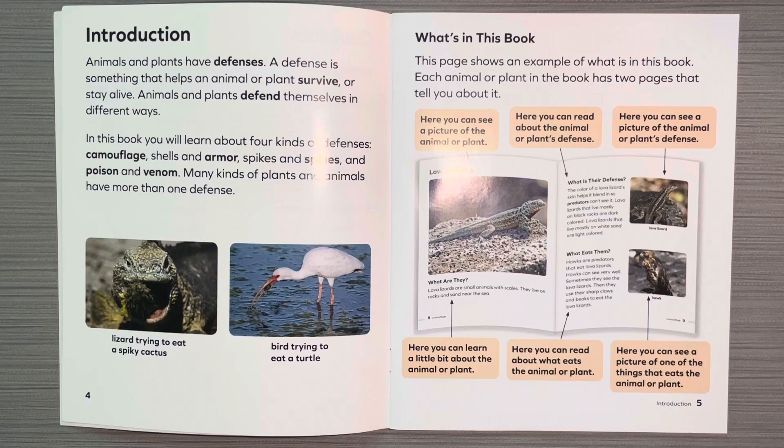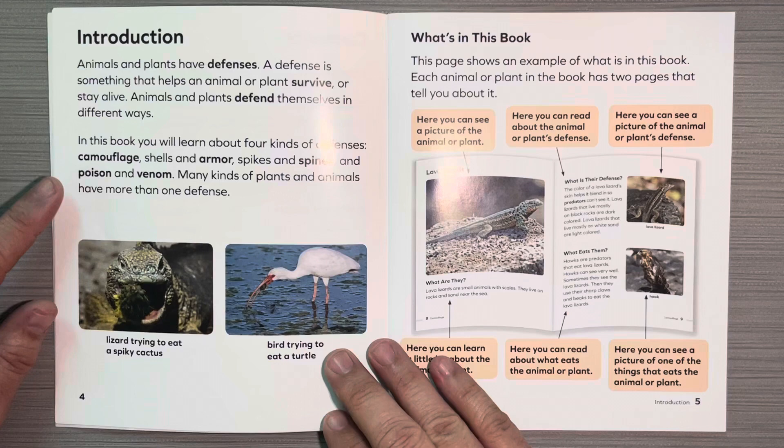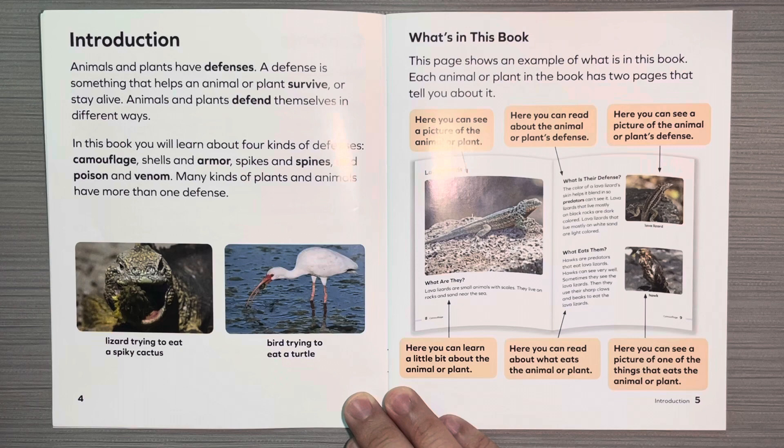Introduction. Animals and plants have defenses. And you can see there are some words that are in bold print. Those are usually words that you're going to find in the glossary. They'll give you a definition of what the word means, and it's an important word. Animals and plants have defenses. A defense is something that helps an animal or plant survive or stay alive. Animals and plants defend themselves in different ways.